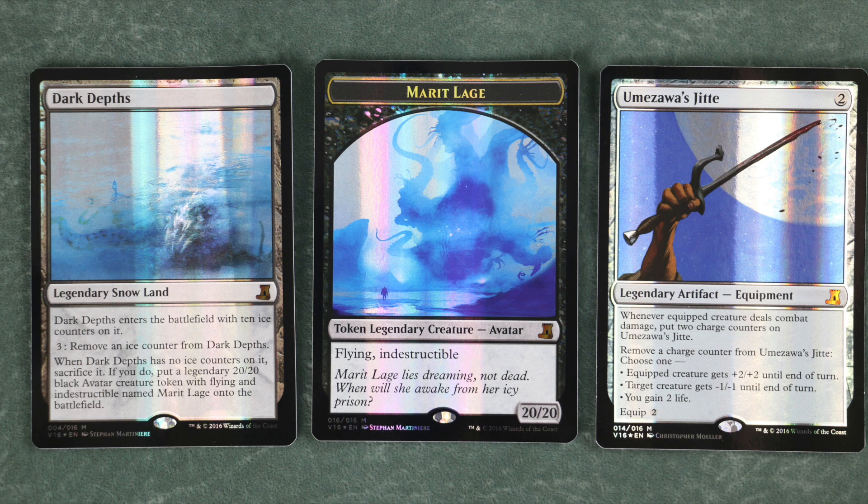Dark Depths is the basis of an entire deck in Legacy, and Jitte is played in multiple Legacy decks as well. Both these cards are banned in Modern due to their power level and brokenness being so high, but they do show up in a lot of Commander decks as well as some fringe formats like Canadian Highlander.